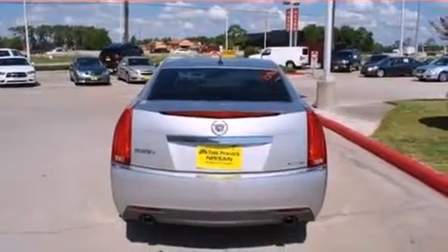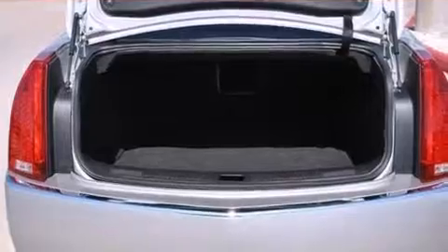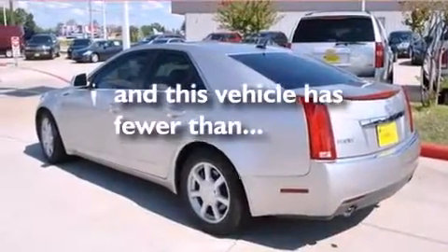Additional features include rear seat child-proof door locks, air conditioning, full-power accessories, and a rear window defroster. This vehicle has fewer than 53,000 miles on the odometer.